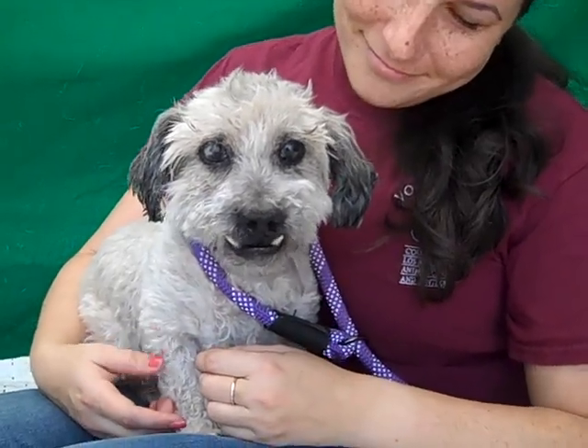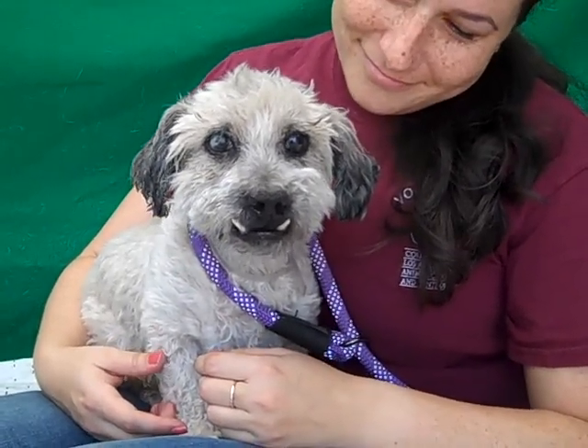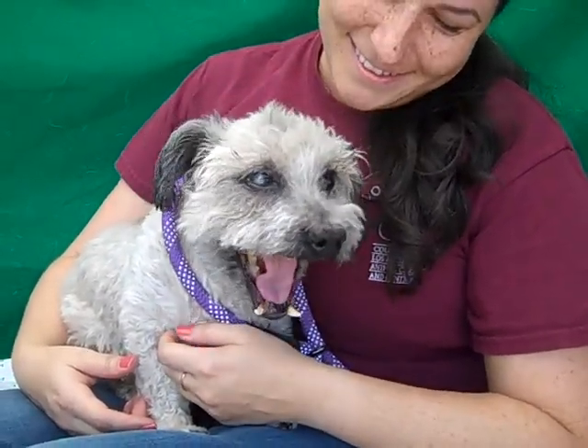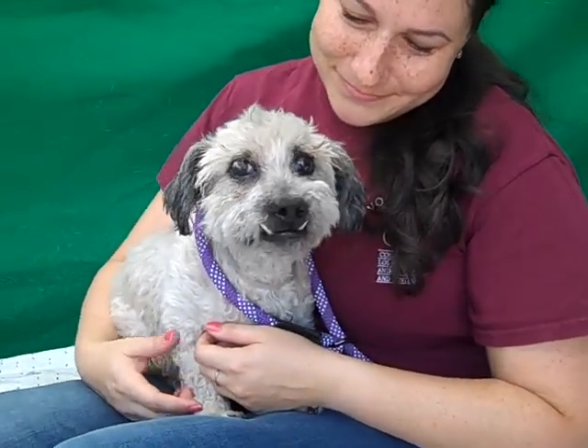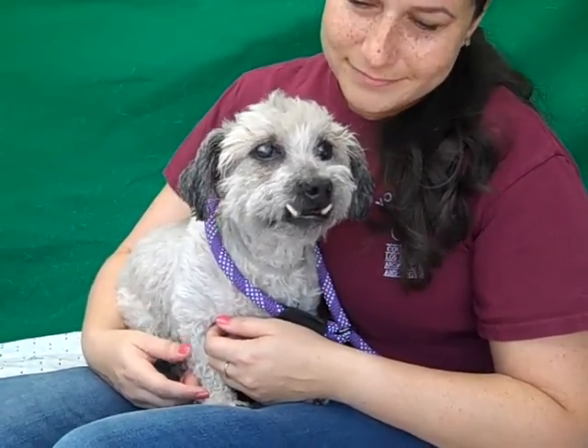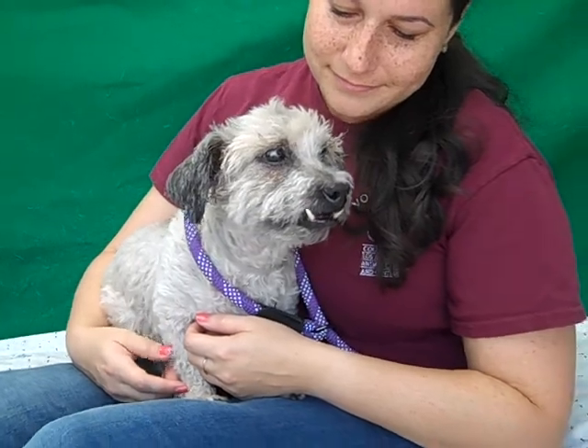We have our friend Chuck here, and he's got the cutest little snaggletooth smile you've ever seen. Chuck's ID number is 85184547 and he is a miniature poodle mix. He's pretty awesome — he's 10 years old, so he's a senior himself. He came in as a stray on May 31st and he weighs 15 pounds.